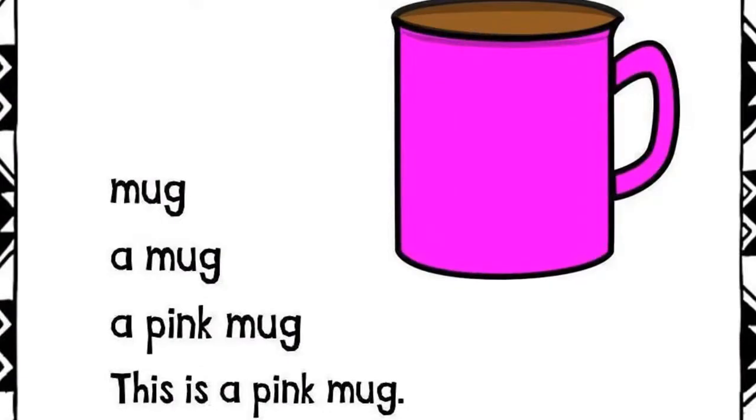Mug. A mug. A pink mug. This is a pink mug.